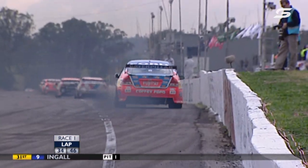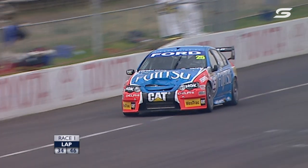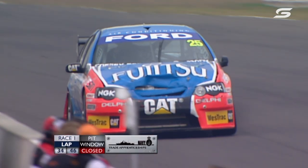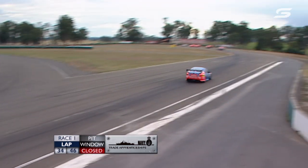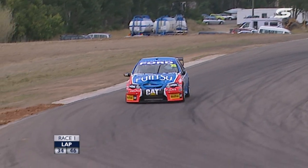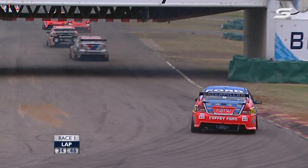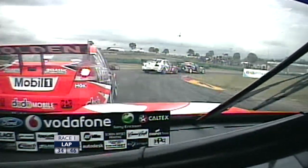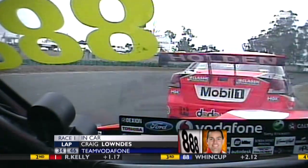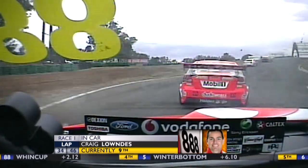We're looking at Jason Bright in 12th — his car has some substantial damage on the front from being in and around the James Courtney incident earlier. The team are monitoring engine temperatures and say they're okay. Chris Jules tried to make light of it, saying their new car's got the aerodynamic look of a Volvo. It looks as though Todd Kelly is now becoming seriously vulnerable to Lowndes — you can see the back of the car sliding a bit more.